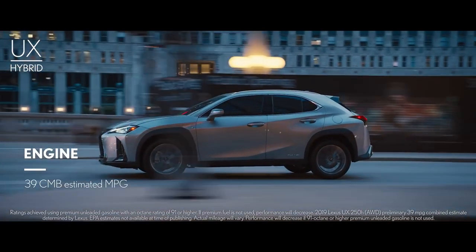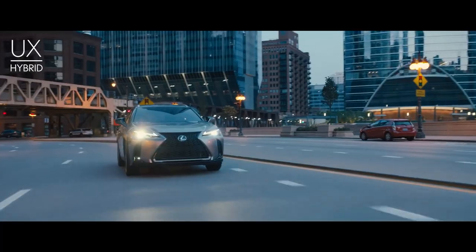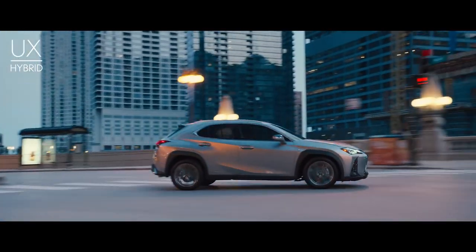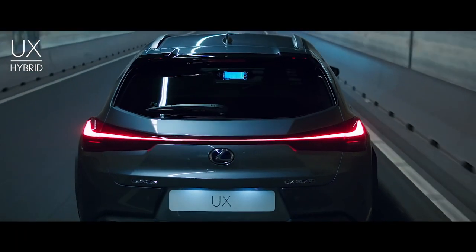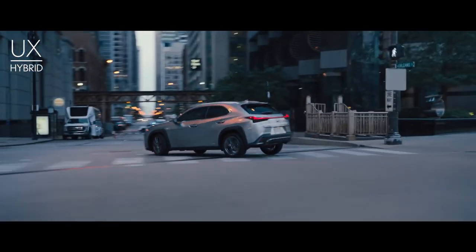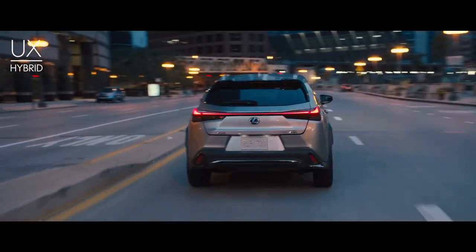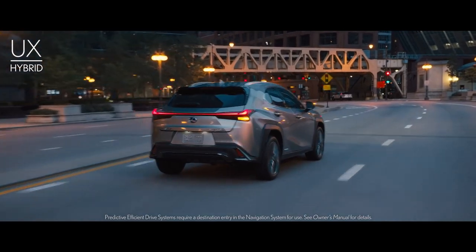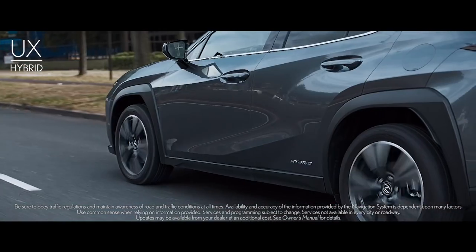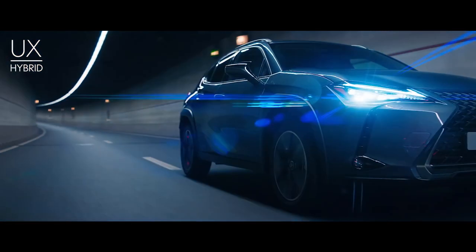With a 39 miles per gallon combined estimate and 181 total system horsepower, the UX 250H is not only the most efficient but also the most powerful model in the UX line. The all-wheel drive feature in the UX 250H is truly a game-changer — it adds an electric motor to the rear axle to optimize power distribution between front and rear, while improving stability during acceleration or driving on a variety of surfaces. Featured exclusively on UX 250H models equipped with available navigation, predictive efficient drive learns your driving patterns and adapts to your commute, automatically determining when to rely on battery power alone and when to recharge the battery.